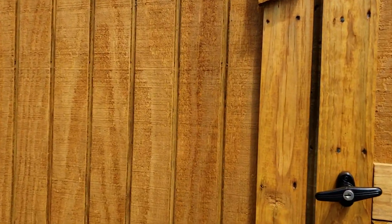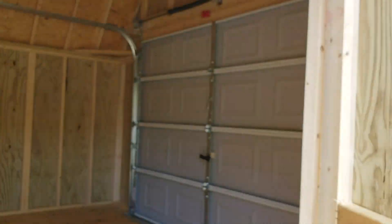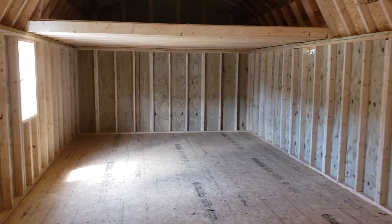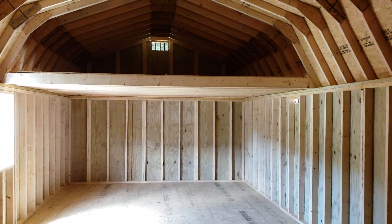Inside here, let's show you how much room these have got. There's your door when you come on in. You can see how much space these have got — this is what they call a lofted garage.